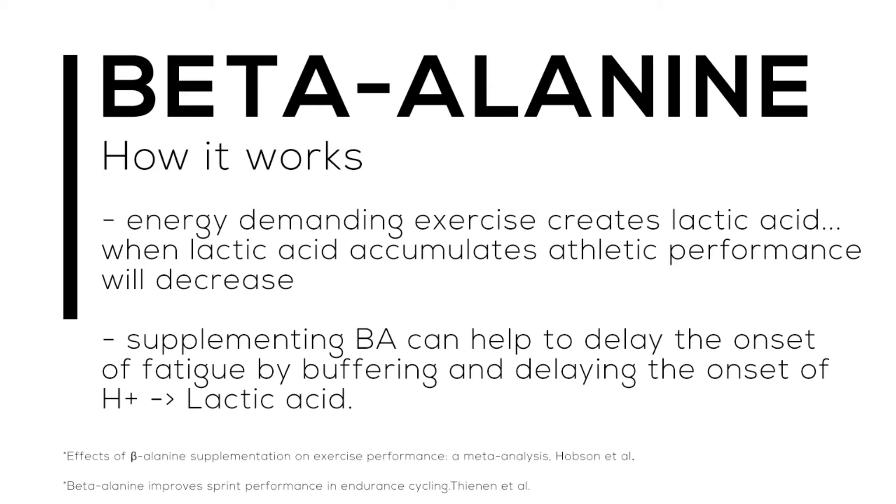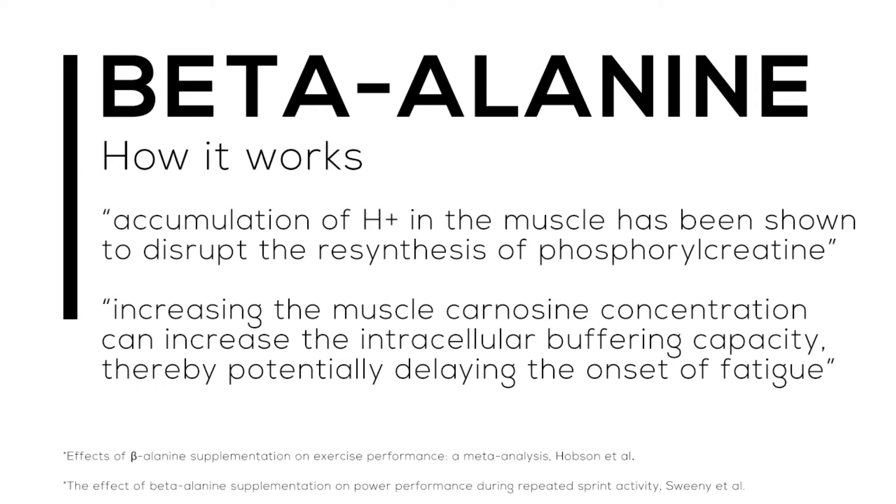In essence, if we supplement beta-alanine it can help delay the onset of fatigue by buffering and delaying hydrogen ions which would otherwise be converted into lactic acid. Most of the energy demands where lactic acid is produced occur during the glycolytic system. It's very rare to have lactic acid build up in a 100-meter dead sprint, and the lactic acid system specifically applies more to a marathon run.